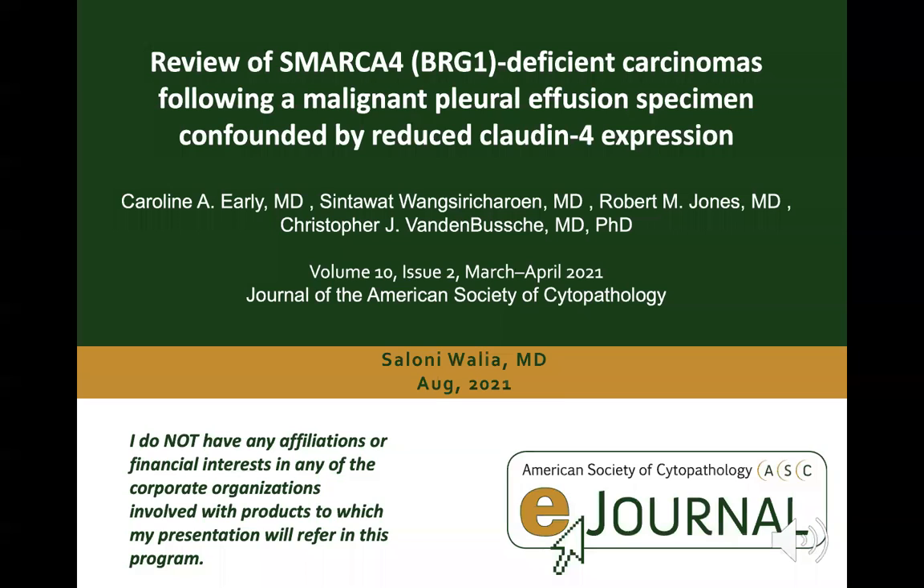Thanks for joining me in the August edition of the American Society of Cytopathology e-Journal series. I chose an article published in the March-April 2021 volume of the Journal of American Society of Cytopathology. It came out of Johns Hopkins Pathology Department, authored by Dr. Early and colleagues, and is titled 'Review of SMARCA4 or BRG1-deficient carcinomas following a malignant pleural effusion specimen confounded by reduced claudin-4 expression.'